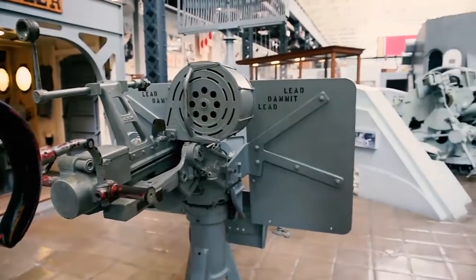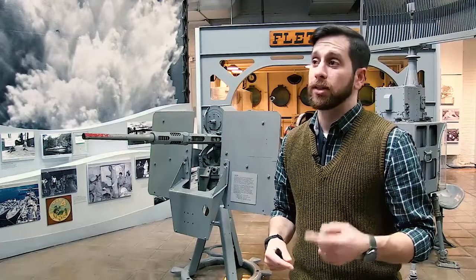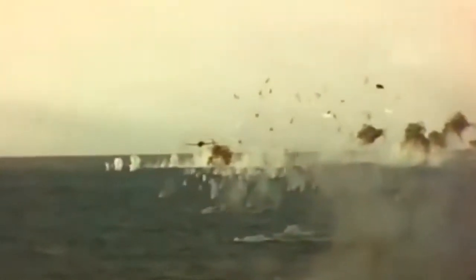There are several crew members on this gun to make it fully operate. The first position is the gunner, and he's in charge of actually firing the gun. He's also in charge of getting a good sight picture using the sights, targeting the incoming aircraft and firing the gun.